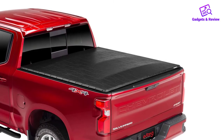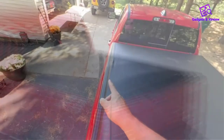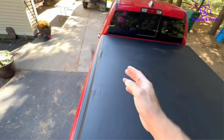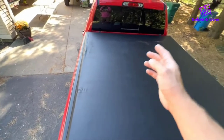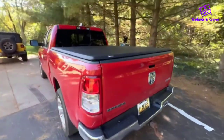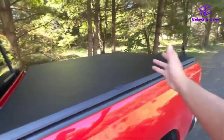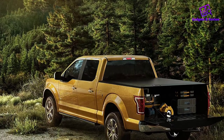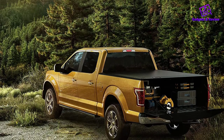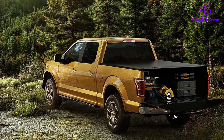Max Mate Tonneau Cover features a no-drilling installation with a user-friendly manual. Even with a bed liner that wraps around the front edge and a tailgate cap, the cover will still fit perfectly. For over-the-bed-rail liners, cut small holes to secure the clamps; for under-the-bed-rail liners, no modification is needed. The cover comes with weather stripping to keep moisture out, plus straps to secure the three panels against strong wind while driving.